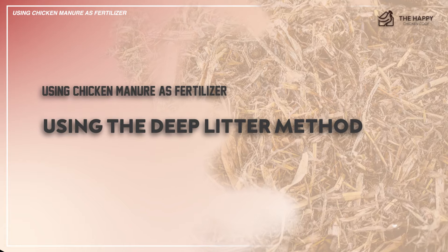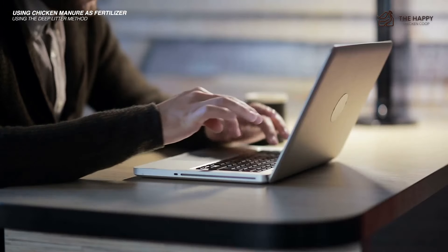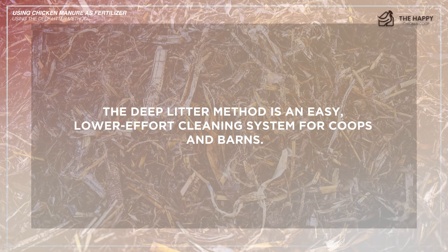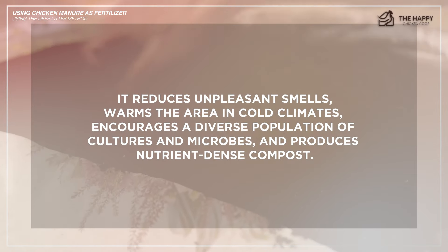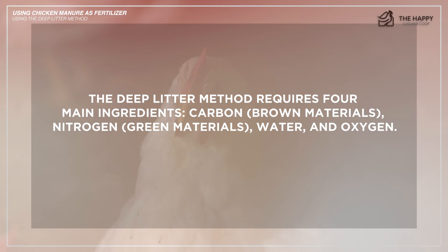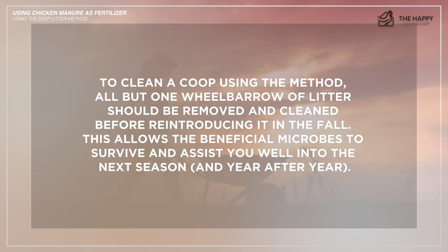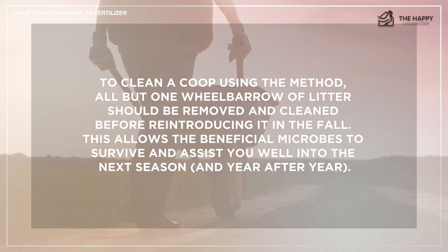The next option is the deep litter method. If you have long winter seasons, the deep litter method is a great way to get a head start on composting your chicken manure. Here are some quick takeaways: the deep litter method is an easy, lower-effort cleaning system for coops and barns. It reduces unpleasant smells, warms the area in cold climates, encourages a diverse population of cultures and microbes, and produces nutrient-dense compost. A quick note — improper management could lead to sick birds due to mold, ammonia, dampness, or parasites, though it is relatively easy to manage. The deep litter method requires four main ingredients: carbon (brown materials), nitrogen (green materials), water, and oxygen. Ventilation should be provided for your chickens without creating unnecessary drafts. To clean a coop using this method, all but one wheelbarrow of litter should be removed and cleaned before reintroducing it in the fall, allowing beneficial microbes to survive and assist you into the next season.